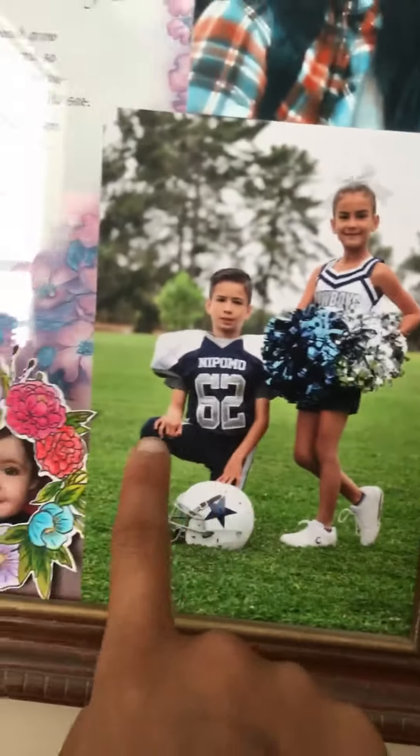So this is my cousin — she's coming over today, she flew from Oregon to here. There's my mom, there's me and my brother, the same girl that was right there, and then baby cousins and cousins, and then the same cousin.